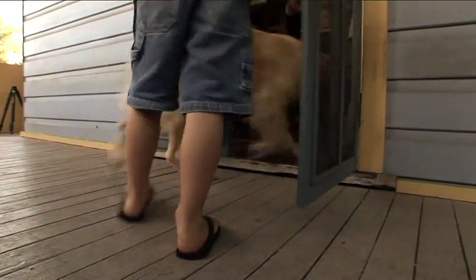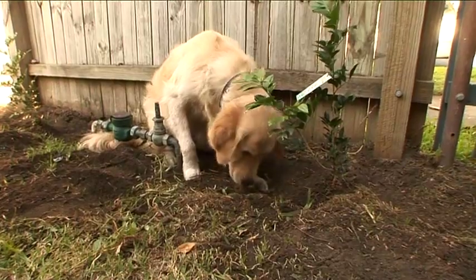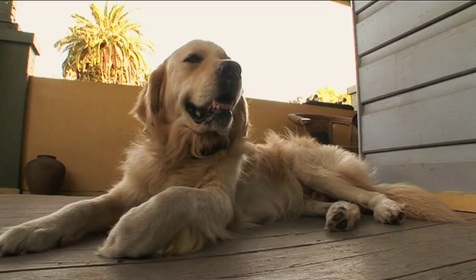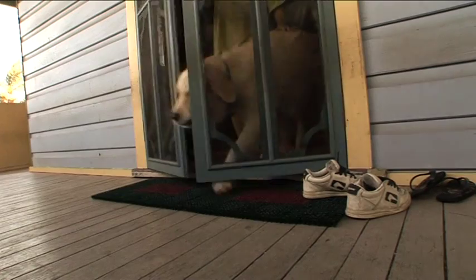Dust and dirt from outside is constantly being transferred into our homes on our shoes. And family pets are good at bringing outside dirt into the home too — their coats easily collecting and carrying dust everywhere they go.